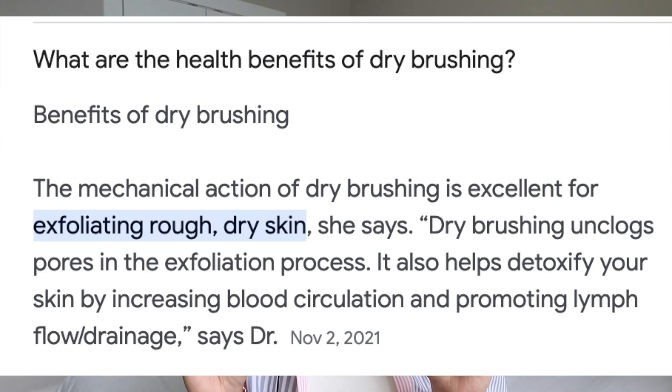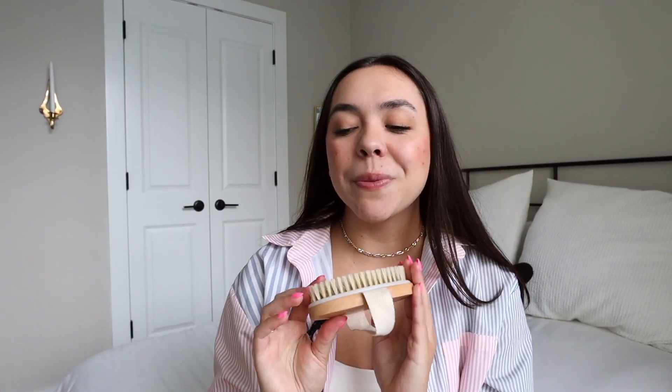Dry brushing has some really great health benefits and it's great at exfoliating. I don't do it every day, but a few times a week I'll dry brush before I get into the shower or before I shave my legs. It feels really good. My mom always told me: you brush up or down based on toward your heart, so most of your body you're brushing up — always brushing towards your heart.